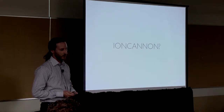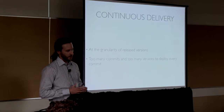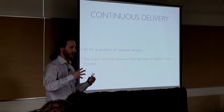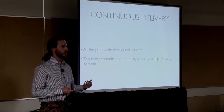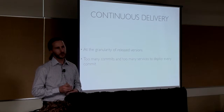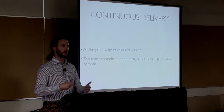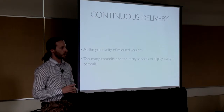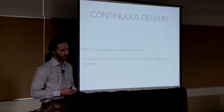Ion Cannon is our continuous delivery system. There is a certain amount of debate in the literature about the distinctions between continuous deployment and continuous delivery. What we've chosen to do is continuous delivery at the granularity of a released version of a particular service. With 200 services and 100 plus developers in the company, trying to do a deploy for every single commit across all of our code bases was a little daunting — it probably would have required more staging and test hardware than we really felt was justified. So we need to make things a little bit more granular, and this is what we decided to do.